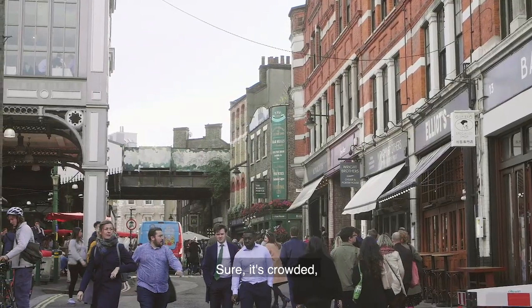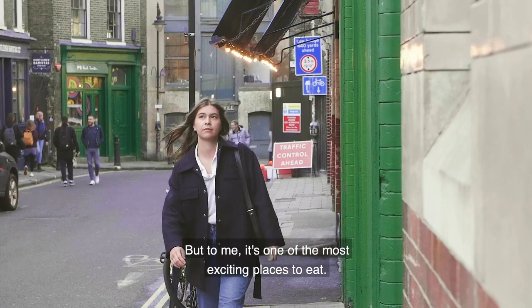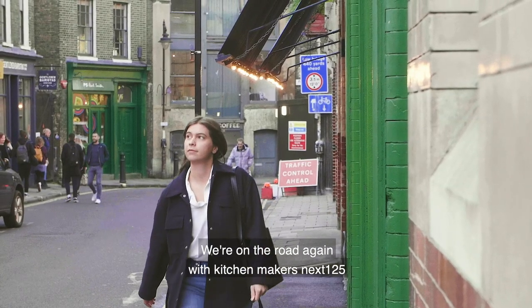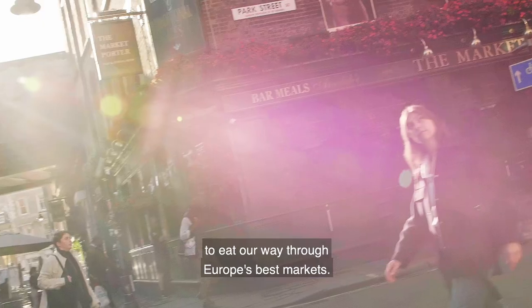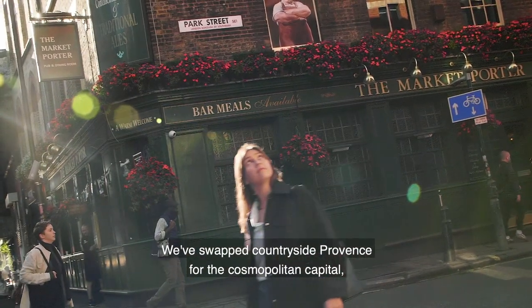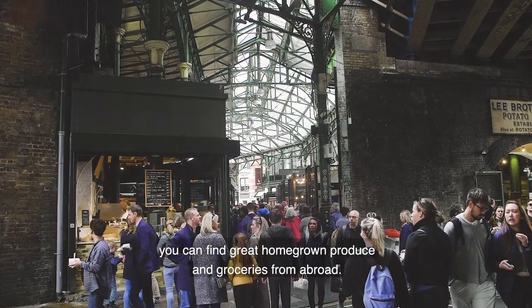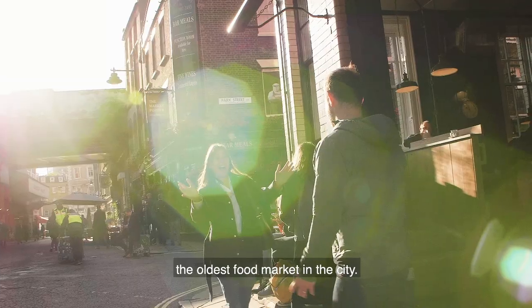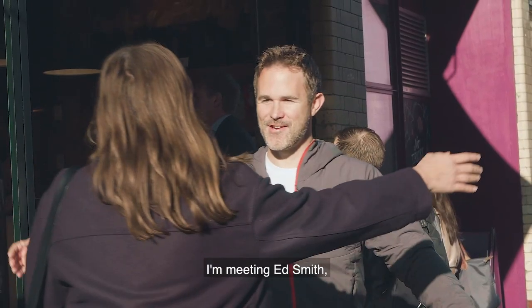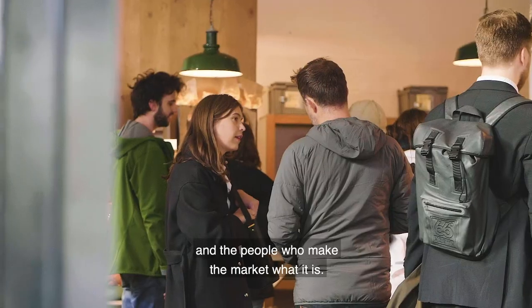London. Sure, it's crowded, and yes, it's often grey. But to me, it's one of the most exciting places to eat. We're on the road again with Kitchenmakers' next 125, to eat our way through Europe's best markets. We've swapped Countryside Provence for the cosmopolitan capital, where, if you know where to look, you can find great homegrown produce and groceries from abroad. We're at London's Borough Market, the oldest food market in the city. I'm meeting Ed Smith, whose Borough Market cookbook is full of recipes inspired by the changing seasonal produce and the people who make the market what it is.